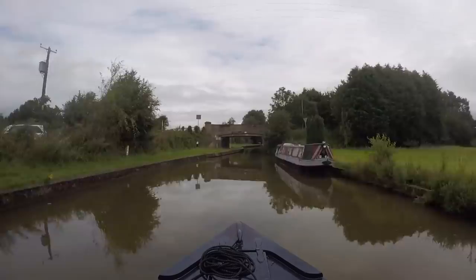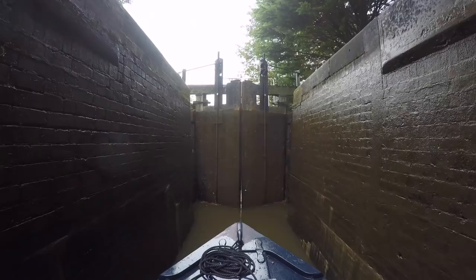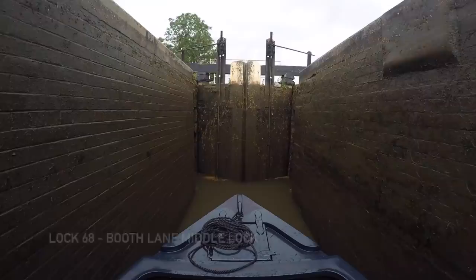There are two boats waiting below Booth Top Lock when we arrive, so we get lots of help from them. Then a higher boat arrives below Booth Middle Lock, so we get yet more help.